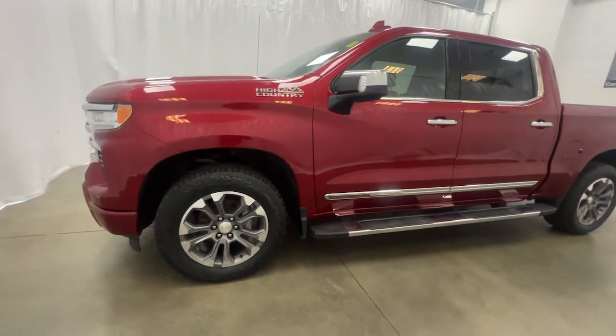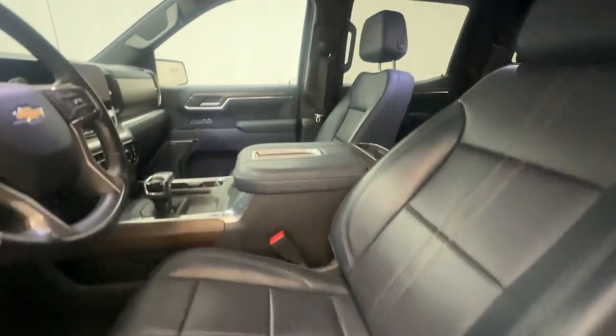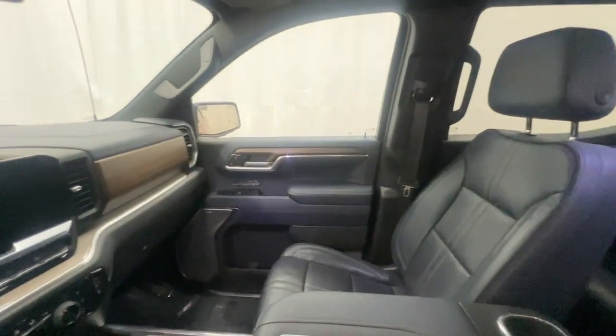As a family-owned business, our reputation is everything. That's why all of our vehicles are sourced and hand-selected by our professional auto-purchasing agents.